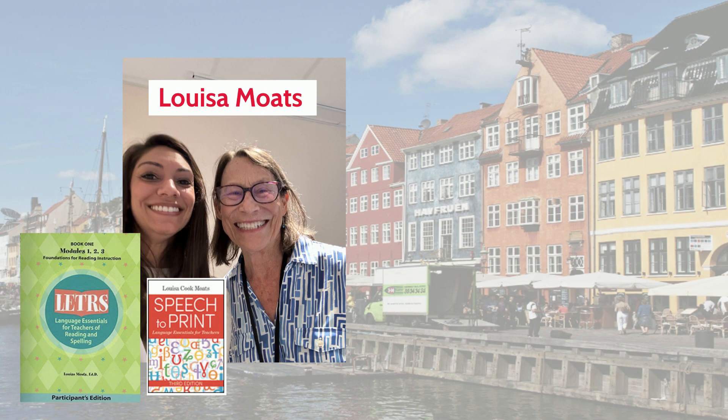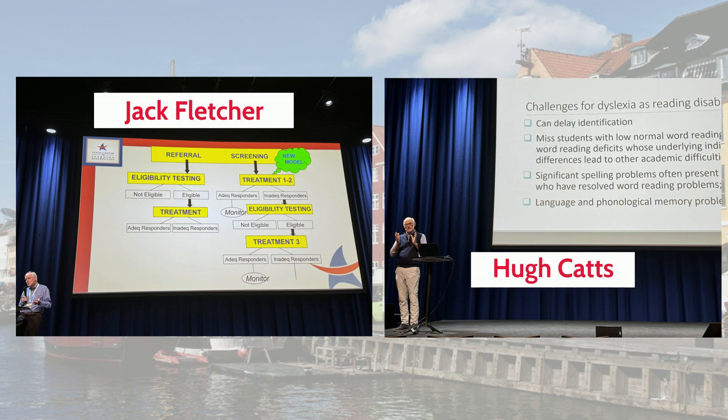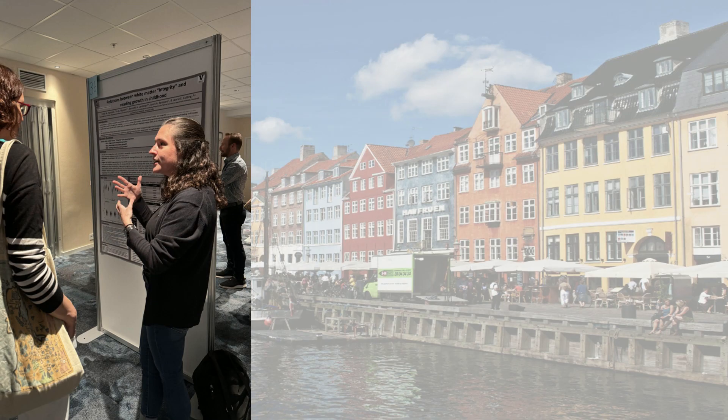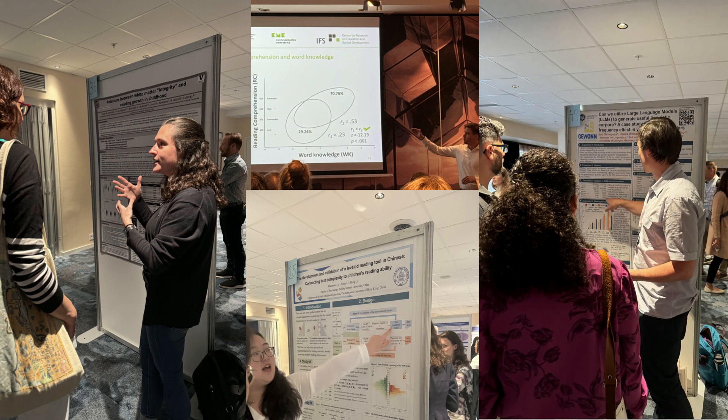This conference features some of the biggest researchers, thought leaders, and change makers in the world of literacy, both past and present. The conference was packed with incredible new research, but I've picked just a few things to highlight here that will be of interest to this audience.